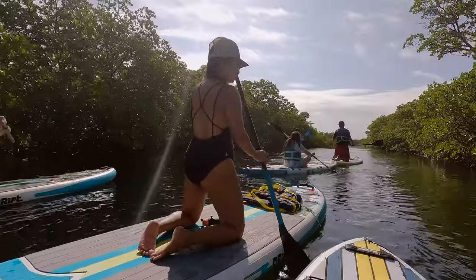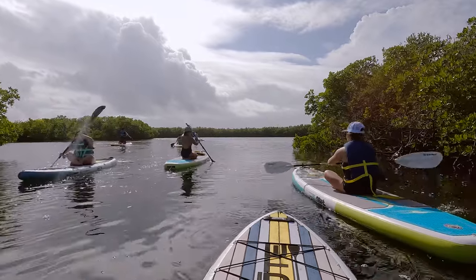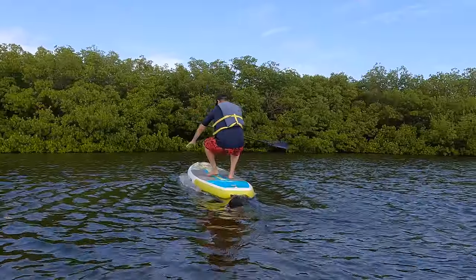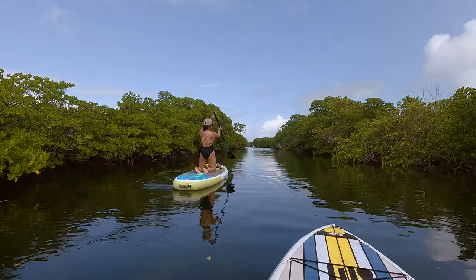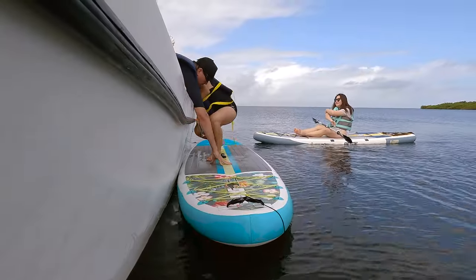Once everyone in the boat had gotten onto their paddle boards, we headed into the mangroves. You don't need to be super proficient at paddle boarding to enjoy this — most of the group stayed kneeling, sitting, or falling off the paddle boards the entire time. Anthony gave us more fascinating facts about the area and then turned us loose to explore on our own.